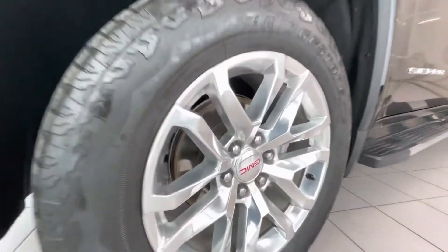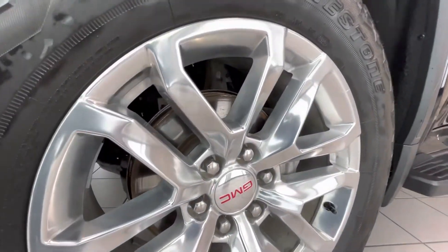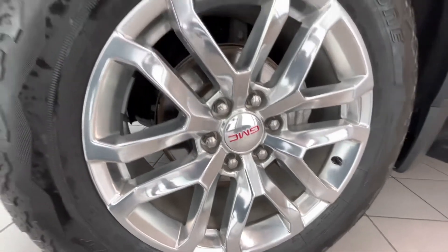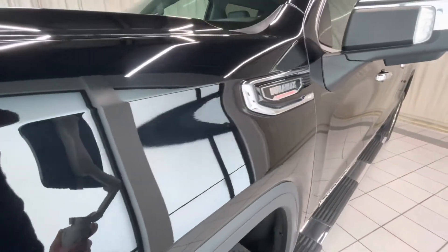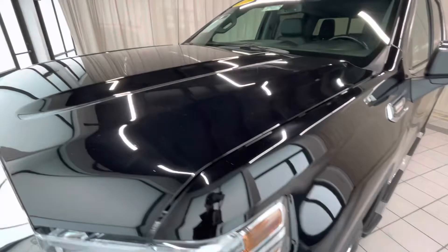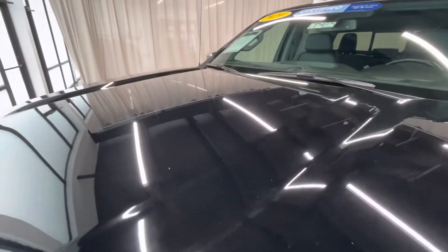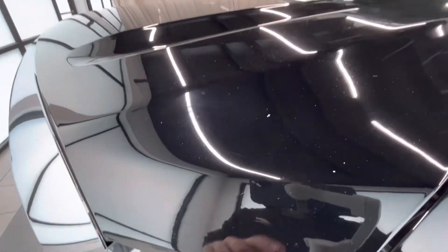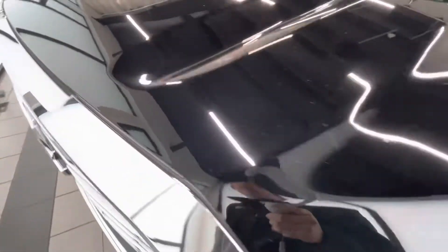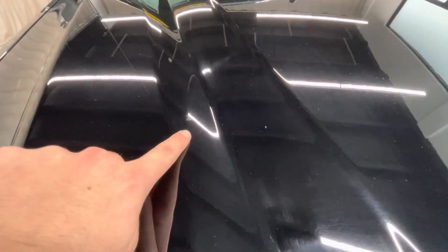This wheel here has no scratches or road rash, pretty good condition. Moving along to the fender — looks pretty good. Moving on to the hood, there are some small chips here and here, a chip there, a small scratch there, and some paint erosion there.